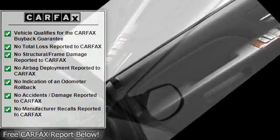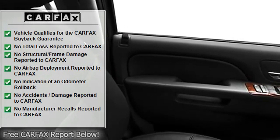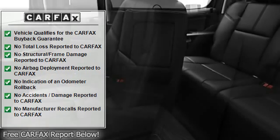Body side moldings, compass, adjustable headrests, chrome bumpers, auto headlight delay, daytime running lights, folding rear seats, adjustable lumbar seats.